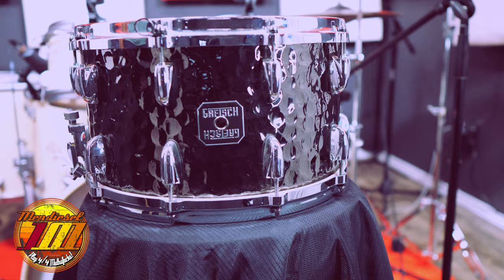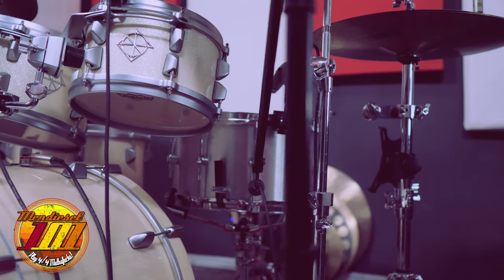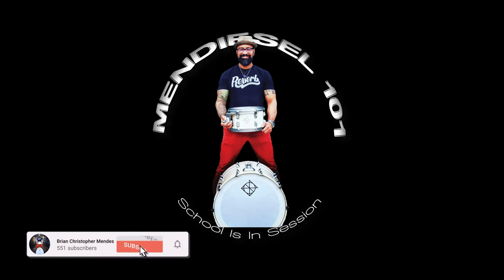With that being said, I highly recommend you go out and try an 8x14 snare drum. I think you will be pleasantly surprised at the tuning range you can get out of one of them, the applications you can use them in, and their ability to sit in the mix at a small venue and not blow out everybody's eardrums. I'm Brian Christopher Mendez. This has been Mendez 101. Peace and chicken grease!